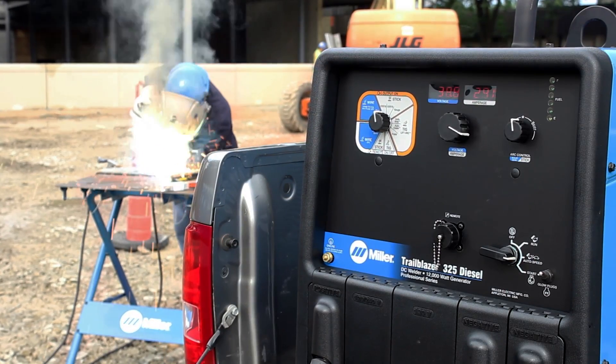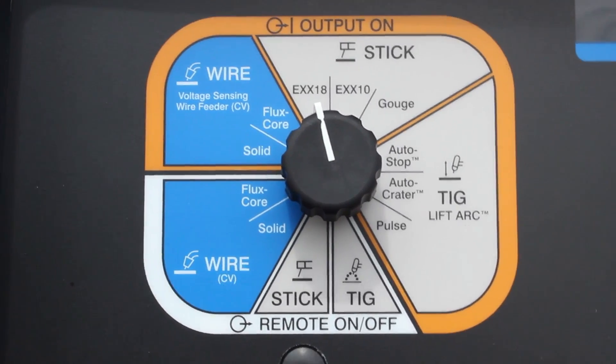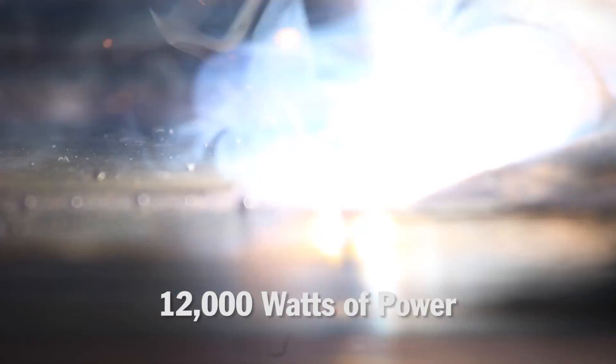The Trailblazer 325 Diesel is also a multi-process machine, so you can TIG, stick, or MIG weld on this unit. The Trailblazer 325 Diesel also delivers 12,000 watts of the cleanest, smoothest generator power in its class.